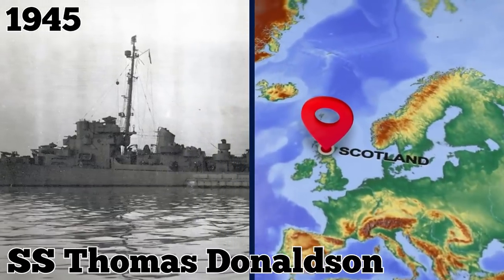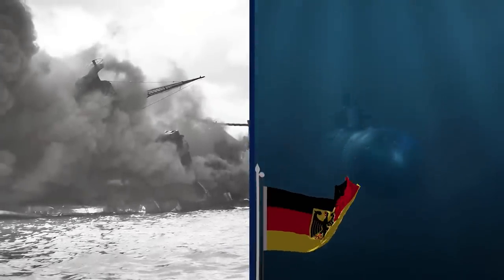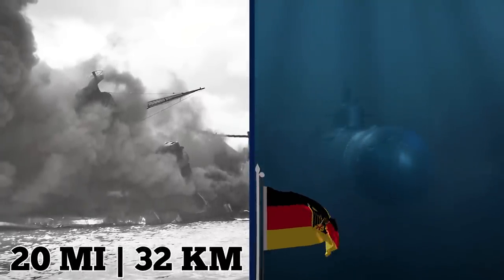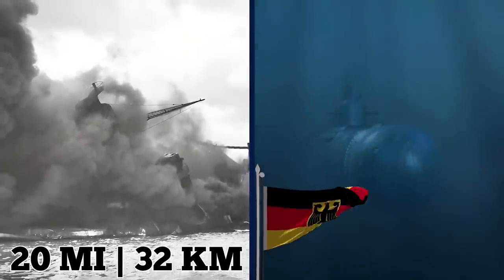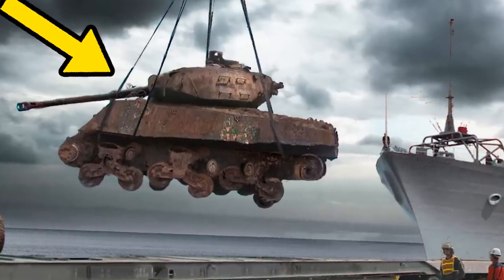In early 1945, the SS Thomas Donaldson left Scotland as part of a 26-ship convoy bound for Russia's Kola Peninsula. But the vessel was shot down by a German U-boat just 20 miles — 32 kilometers — from its destination, and it took several Sherman tanks down with it. One tank was brought to the surface in 2014, and there are reportedly at least two more with the wreck that could be recovered.